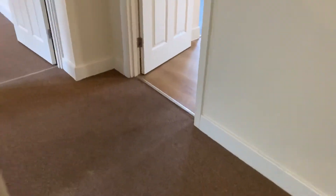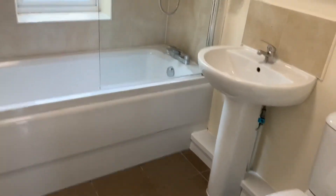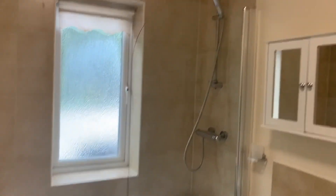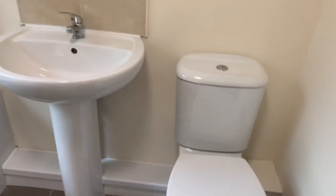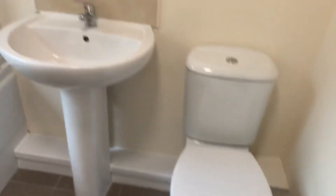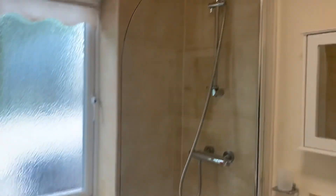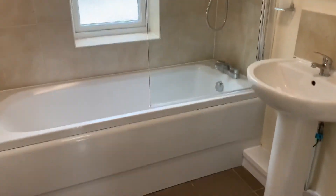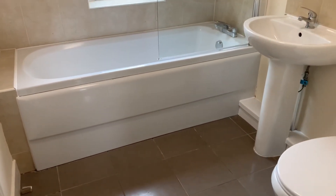And then finally the bathroom with an attractive white suite, shower over bath, window to rear, extractor fan, pedestal washbasin and low flush WC. That concludes flat 632 Salisbury Street in Loughborough.